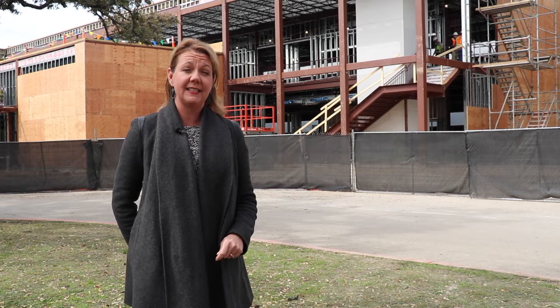As I make my way through the campuses, I am amazed at the learning that is evolving inside our classrooms and the work that is progressing outside in the construction of future learning spaces. Welcome to this edition of On Location. I'm Dana Beshara, your superintendent.